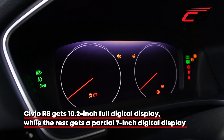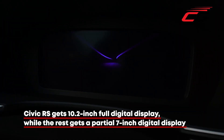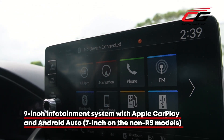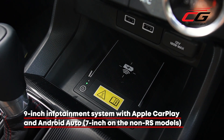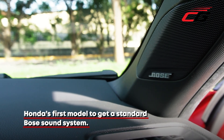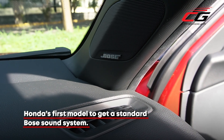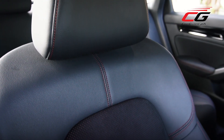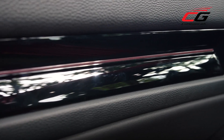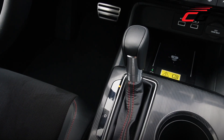Moving to the Civic RS, you're in for a treat. Things start with a lovely 10.2-inch full digital display — upon closing the doors, the gauges actually do a little dance. Then there's a 9-inch infotainment system with Apple CarPlay and Android Auto, plus wireless charging built-in so you can ditch the cables. Audiophiles will also like that Honda's gone all out with a 12-speaker Bose sound system. Other features include leather and suede seats, a power-adjustable driver's seat, dual-zone climate control with rear vents, and ambient interior lighting. Material quality is also up a notch, with textured accents on the switches and center console, and soft padded trim on the dash and doors.